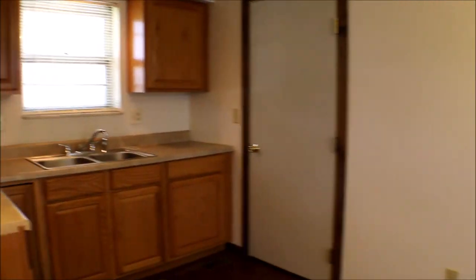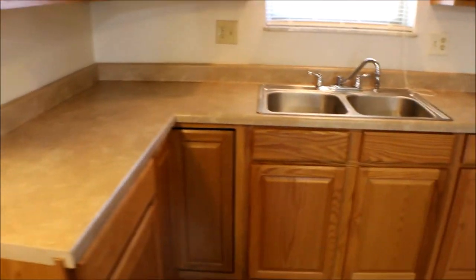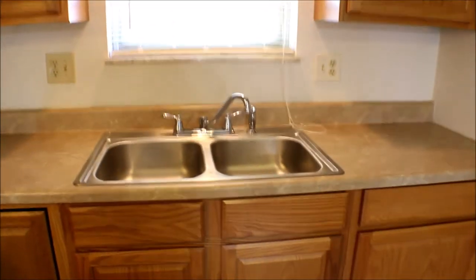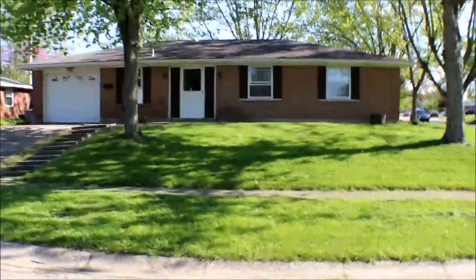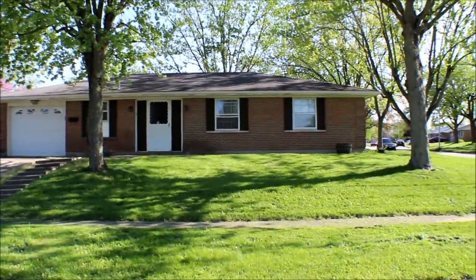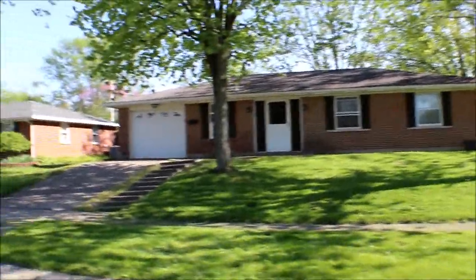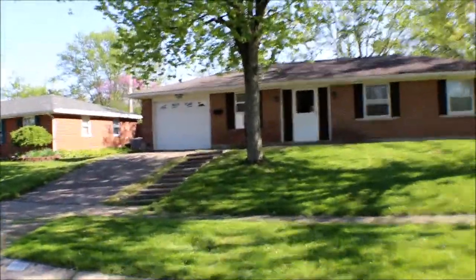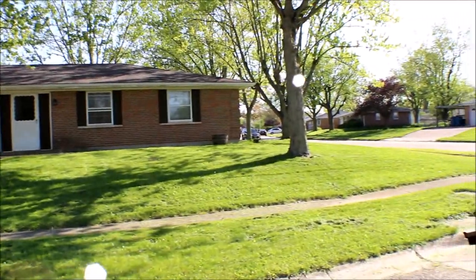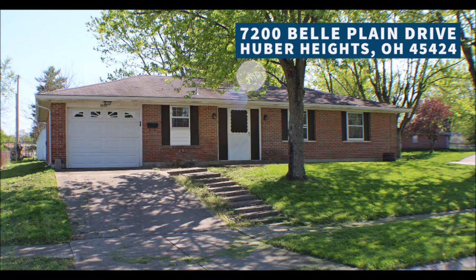Nice layout. Let's do a little recap: 7200 Bell Plain Drive, Huber Heights, Ohio. Two bedroom, one and a half bath, one car garage, brick ranch — great corner location. Thanks for watching this video. We'll see you in the next video.